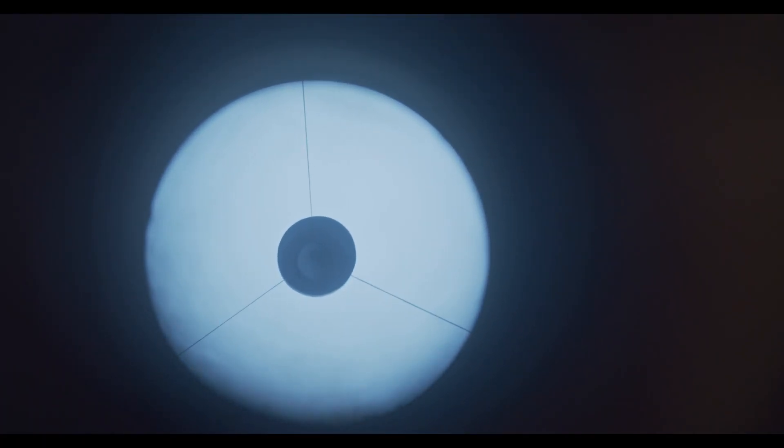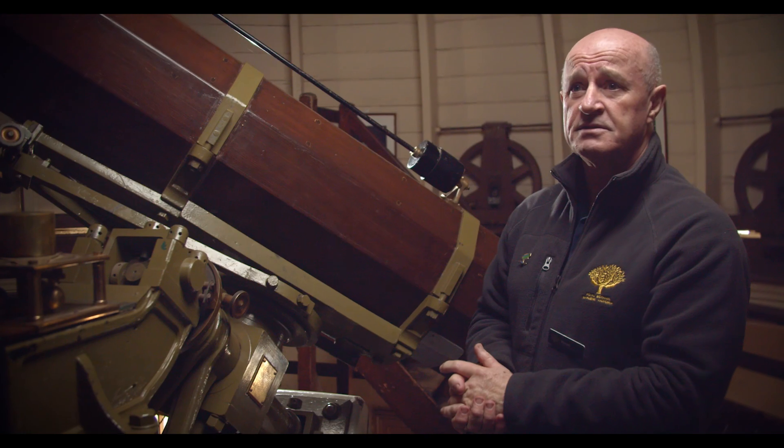In the 1930s, to have a 12-inch telescope — well, that was as good as it got for an amateur observer.